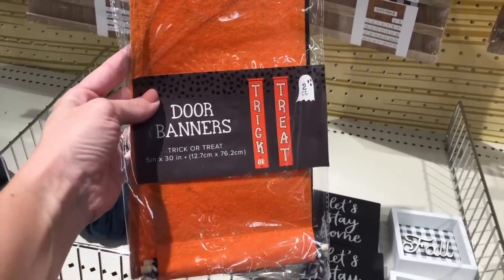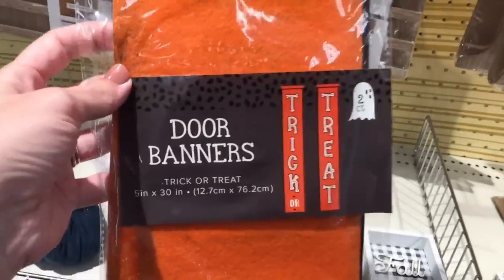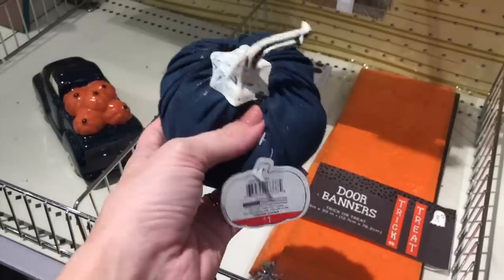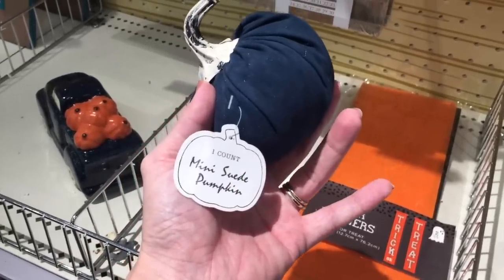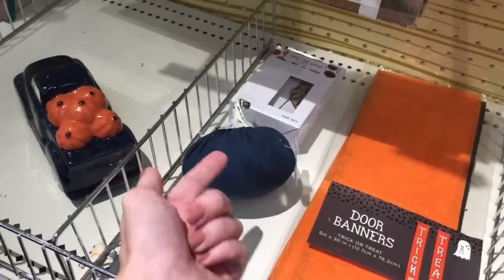Here is a door banner that says 'trick or treat' - pretty sweet. Found this stray little fluffy velvet - excuse me, suede - pumpkin. I think they had these last year as well, but these are new because the tag is different than what I remember. Love the color!